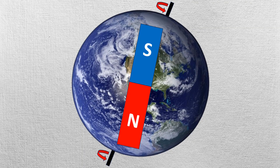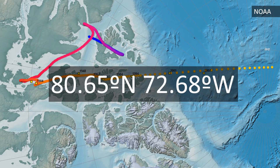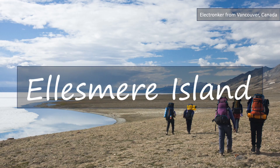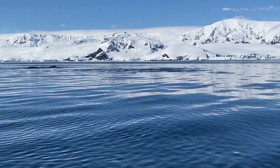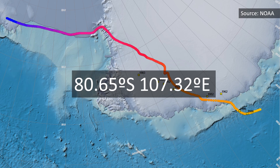As of the year 2020, the Magnetic North Pole was located at 80.65° N, 72.68° W on Ellesmere Island, Nunavut, Canada. The Magnetic South Pole was located at 80.65° S, 107.32° E.